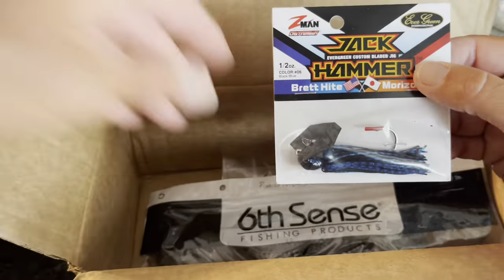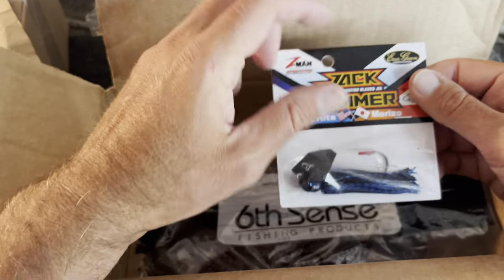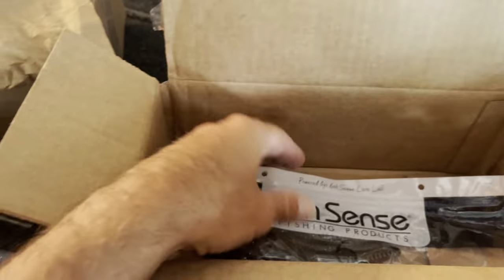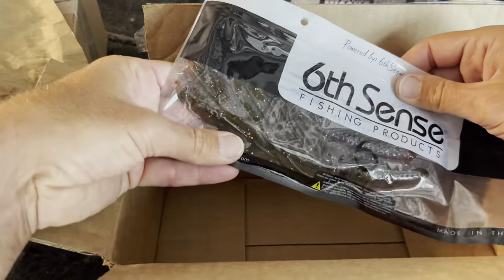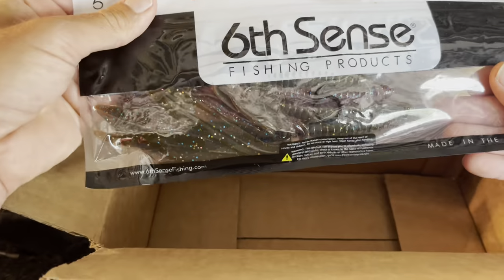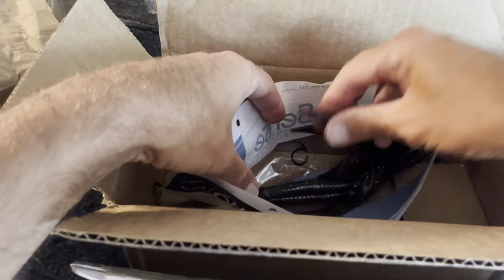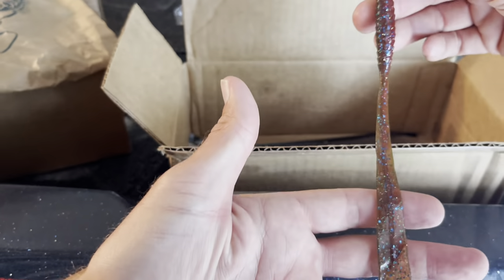A black and blue chatterbait — I've been throwing the original and I really like the Jackhammer so I figured let me get a black and blue one. I've been throwing that original black and blue. Got another pack of D-Bombs for my pocket special. And then I hadn't seen these up close — this should be the Ridge Worm. Check these out, the 6-inch Ridge Worm.